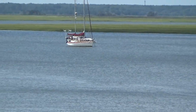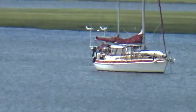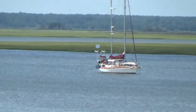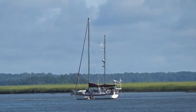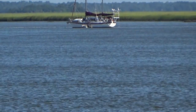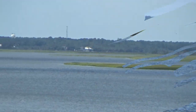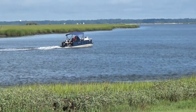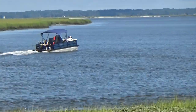Been going to Epworth a long time, and that boat's been there for a long time. Kind of looks like somebody may be living on it all the time. Looking across the river — someone's out for a pleasure ride on their party boat.